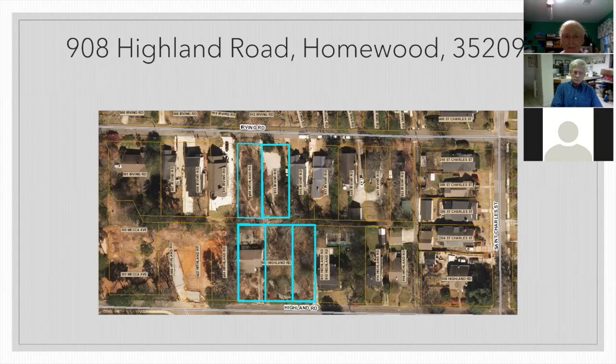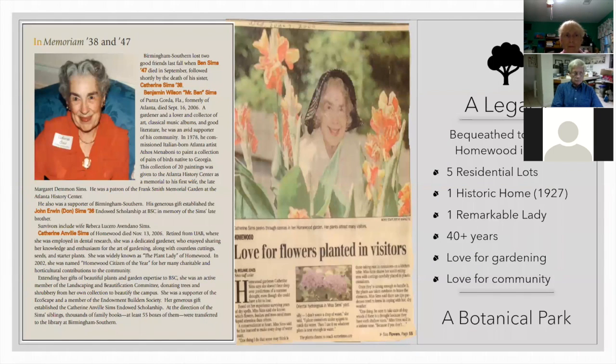That's all the area we have to work with, but we're certainly making the most of it and trying to keep Miss Sims' wishes and vision of a botanical garden alive. We really cannot talk about Sims Gardens without talking about Katherine Sims herself. Unfortunately, I haven't been able to uncover a whole lot of information about her life before she moved to Homewood. We know that her beau died in World War II, both of her brothers served in World War II and died before her. Her brother Ben Sims, as seen in the obituary, died just a few months before she did in 2006.